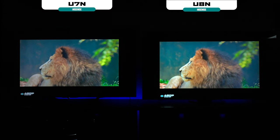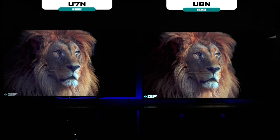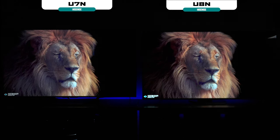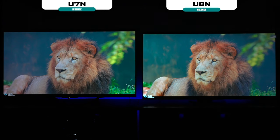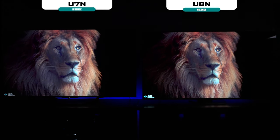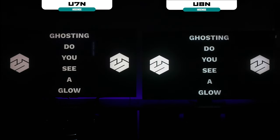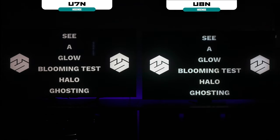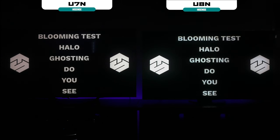Since both TVs have the same settings and essentially the same processor, you won't see much difference in upscaling. The motion rate on both TVs supports up to 144Hz on inputs 3 and 4, and both have a motion rate up to 480Hz, which smooths out 24fps movies and helps with gaming. Even though you can play 480p content on both televisions, 4K is best for full resolution. I also did a blooming test, and being VA panels, I didn't see any ghosting or halo effects — these VA panels work really well.